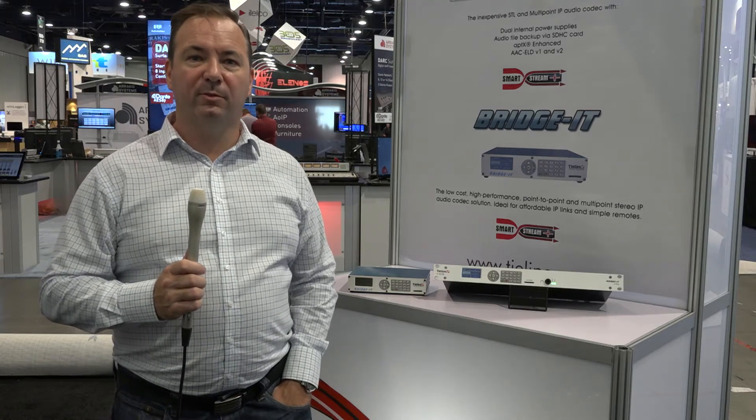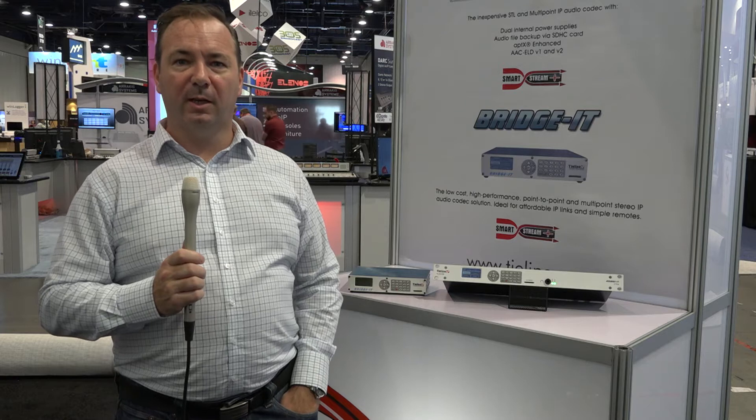Hi, my name is Charlie Gorthy, Vice President of Sales for Asia-Pacific, Europe, Middle East and Africa for TieLine. We are here today to showcase our affordable IP audio codecs, namely the Bridgets.